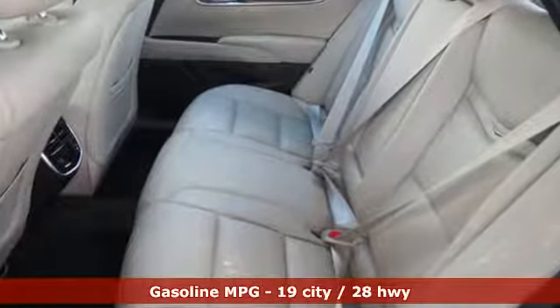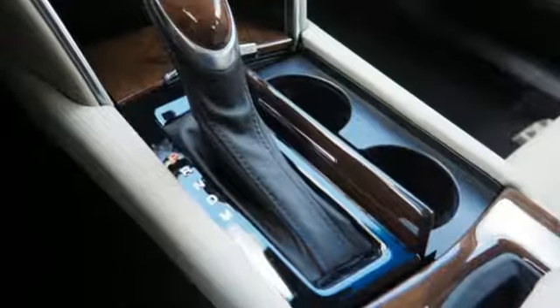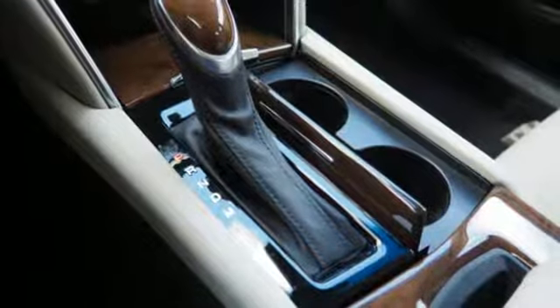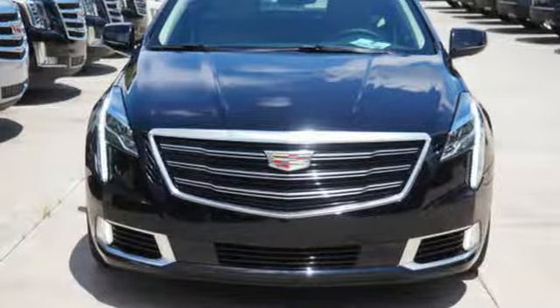It's well equipped with the features you need: integrated navigation system with voice activation, power tilt-down heated mirrors, heated and ventilated leather bucket seats, automatic parking sensors, and auto-dimming mirrors.